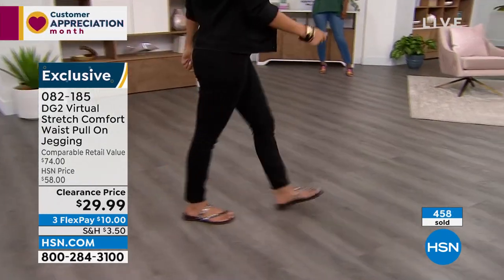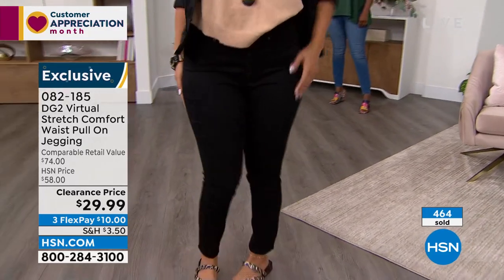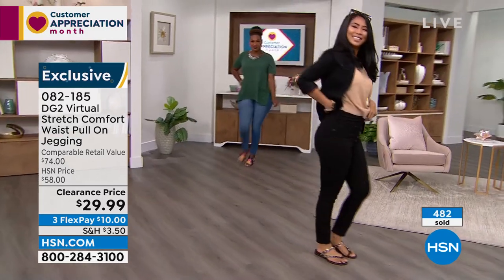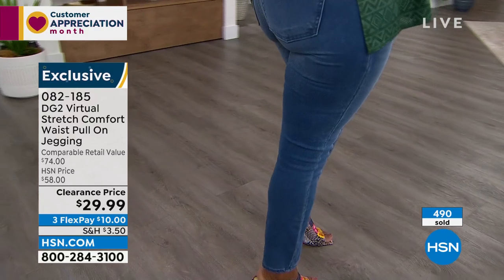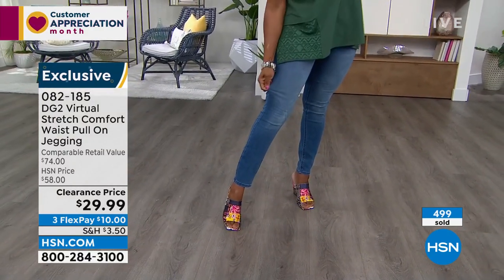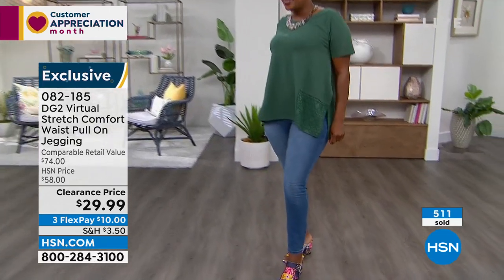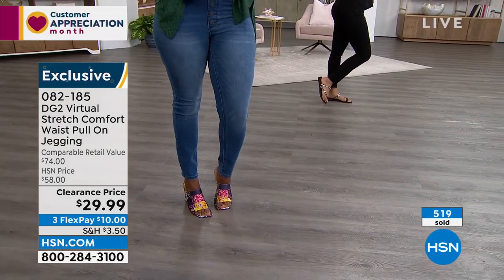Some people want a jean but won't do it because they're too restrictive. There's never a bad time for a jegging — you can wear leggings all day long, you can wear denim all day long, but the jegging is the perfect in between. You get the comfort of a legging but the look of a denim. Sometimes a legging is not enough — we've been living in leggings. They've got pills on them, they stretch out, they collect pet hair, they don't look dressy. So pick up at least two of these, because this is a price you are never going to see again on a virtual stretch fashion jean.